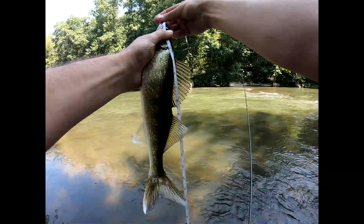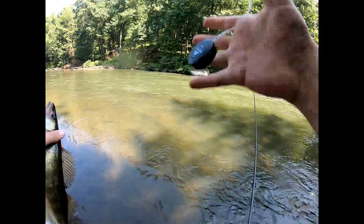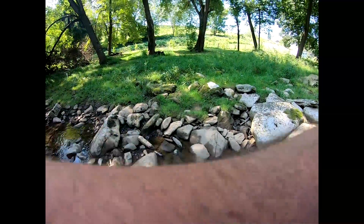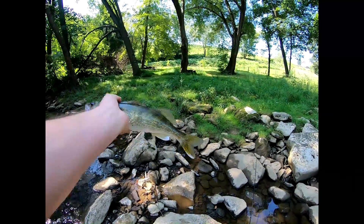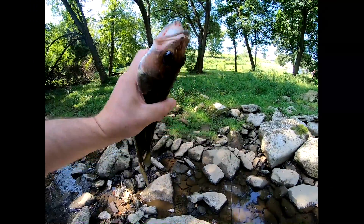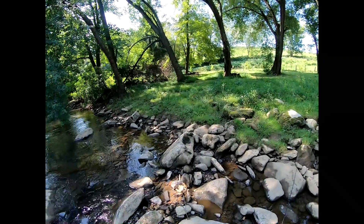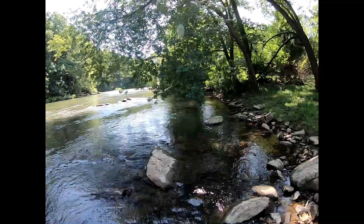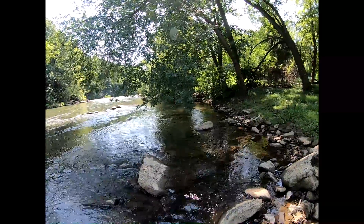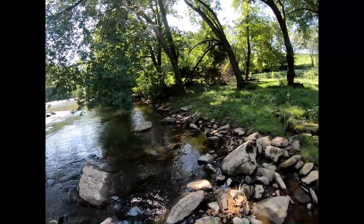Oh yeah. He's 16 — 16 and a half. First legal one for this morning. Good eating size. I hooked him deep too, so keep fishing. Bug's up the creek — he hasn't caught anything today. He's disappointed. I see him up every time. Keep fishing.